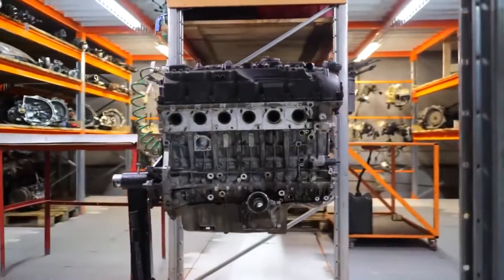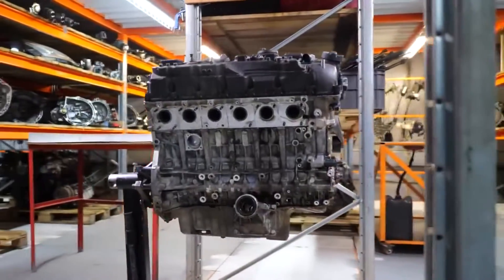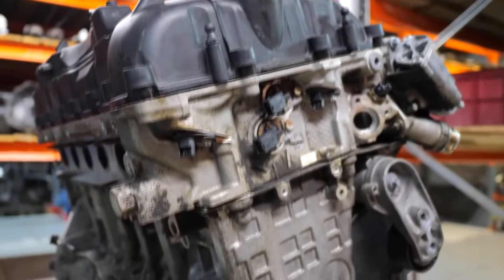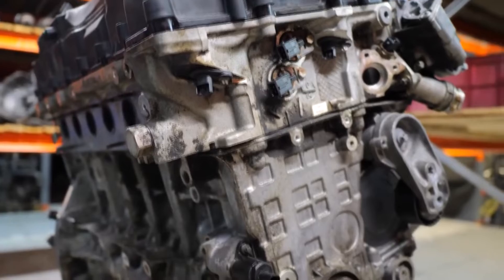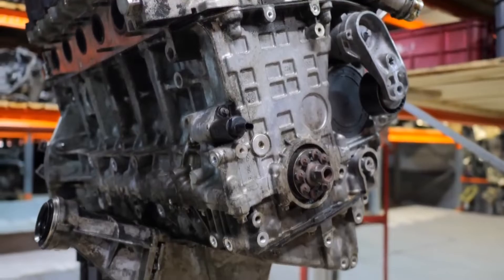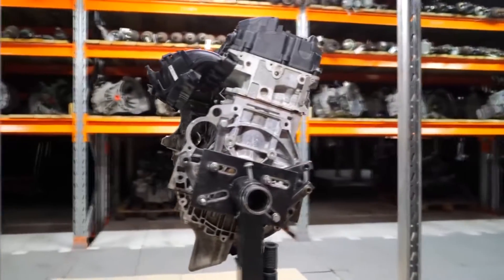In 2009, the BMW N55 turbocharged straight-six petrol engine went into production. The F7 5 Series Gran Turismo featured the N55 engine, which took the place of the BMW N54. The N55 was BMW's first straight-six engine to use a twin-scroll turbocharger.